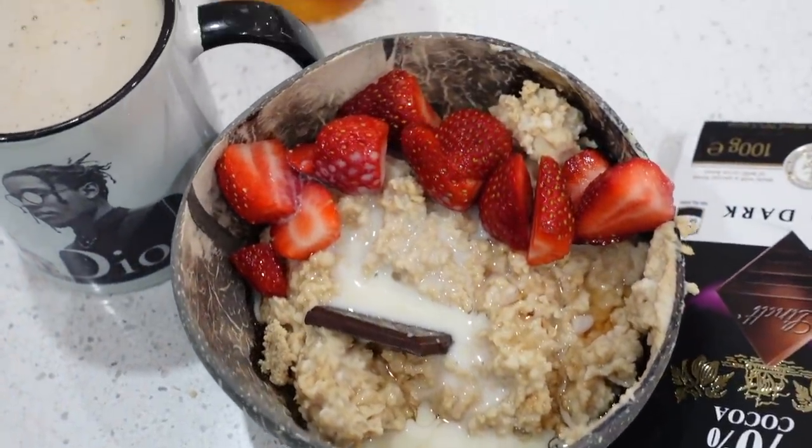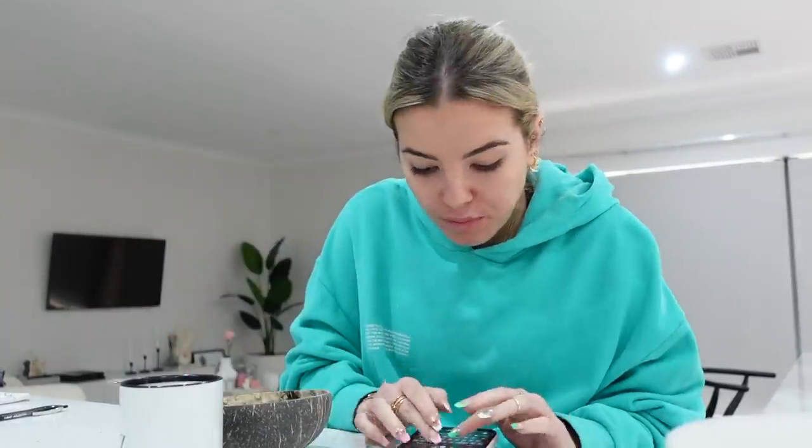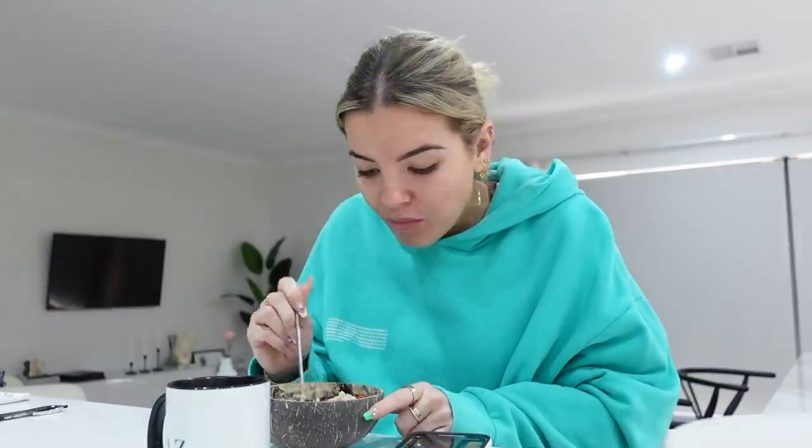Before I eat I obviously have to snap a photo for Instagram. After that, while I'm eating, I watch people's stories, reply to comments, emails, or whatever. I try to get through as many as I can — I probably get at least 60 new DMs a day, which is a lot given the amount of work I already do, but I still try to get back to as many people as I can, especially with easy questions.